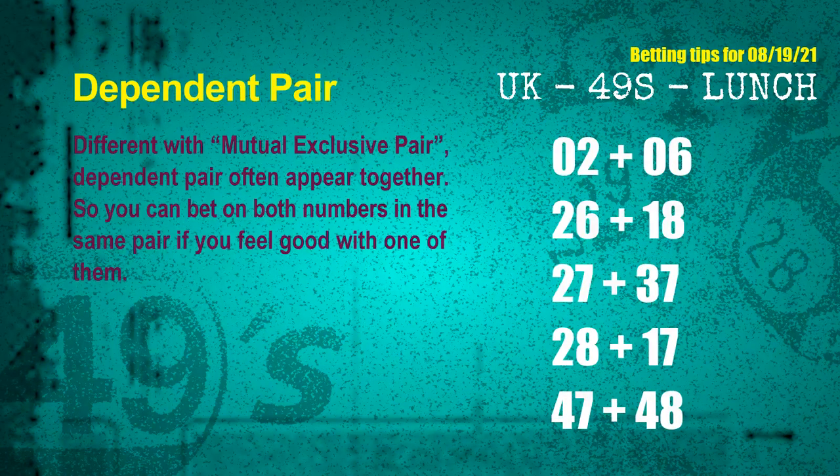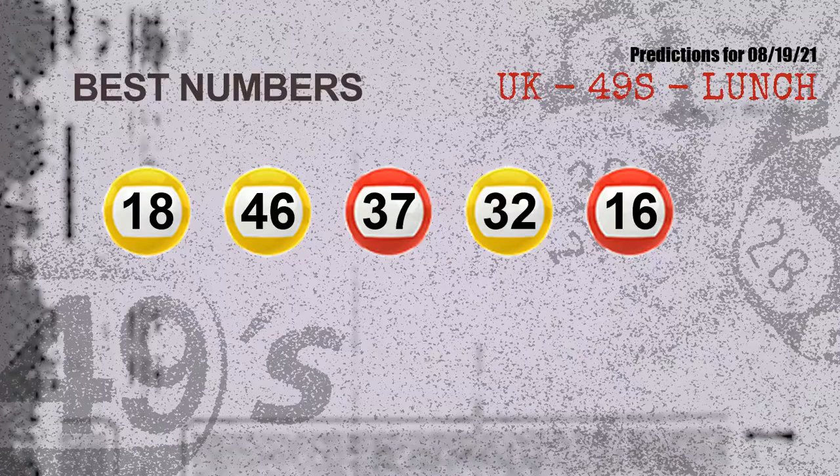Some numbers are dependent — in the same dependent pair you can bet on both because they are often drawn together. The dependent pairs for next draw are: 02 and 06, 26 and 18, 27 and 37, 28 and 17, 47 and 48. Now, the most exciting part: the best five numbers with the best chance to win next draw — all matching the following ones and colors — are 18, 46, 37, 32, and 16.